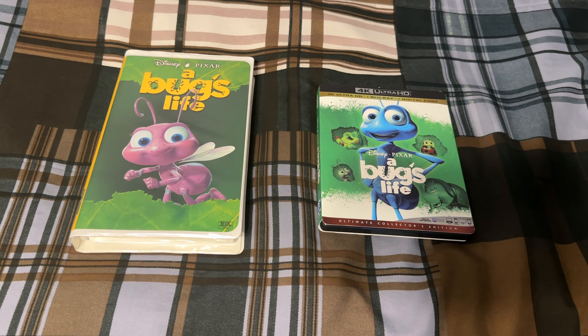Hi everyone, welcome to another comparison video. This time I'm doing a comparison between the VHS and 4K of Disney Pixar's A Bug's Life. VHS is on the left and the 4K is on the right, so let's get started.